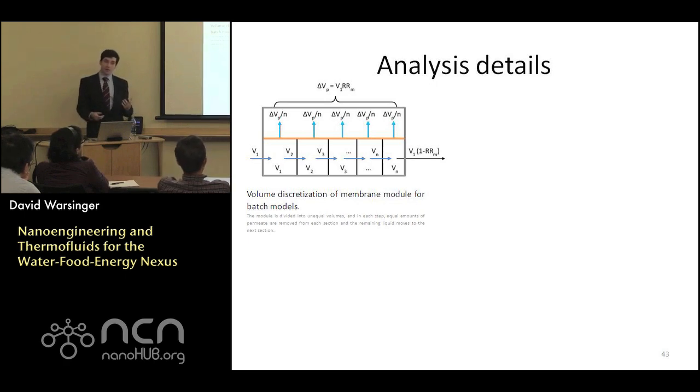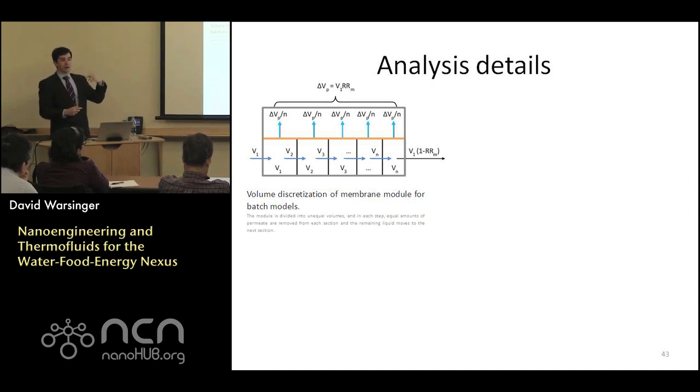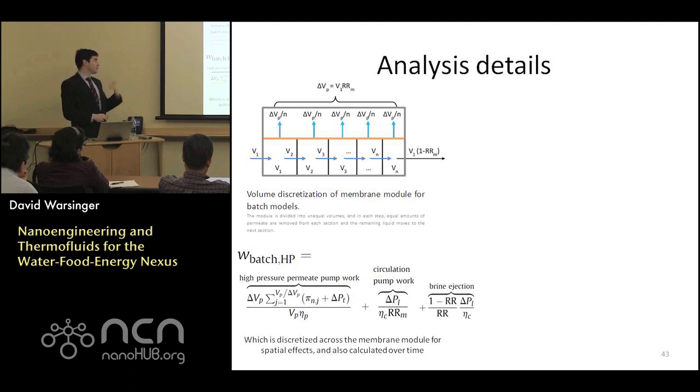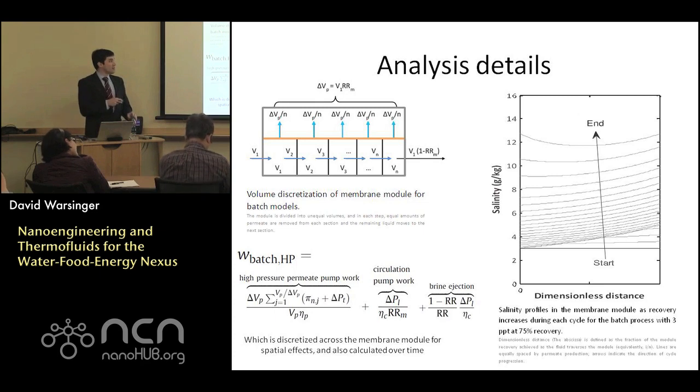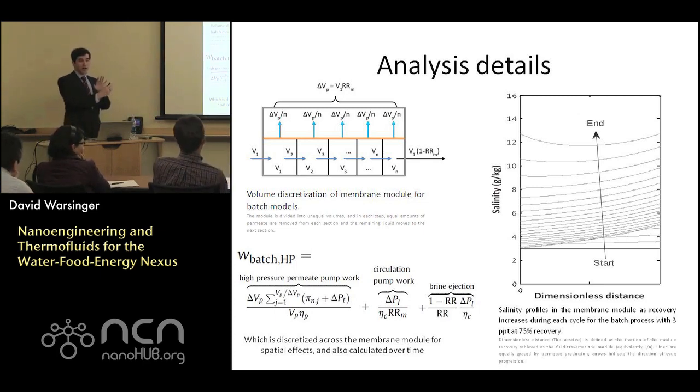To do this type of analysis, we use computational models where we imagine membrane separation with discrete volume elements where fluid decreases over time, balancing amounts of salts and water in each subsection. We solve it as a simultaneously solved discretized cell. Compared to regular reverse osmosis modeling, it's a little more complicated — you're summing up over time. Recovery ratio and pumping efficiency remain important factors. We get interesting trends including salinity changing curves within the system at higher salinities.